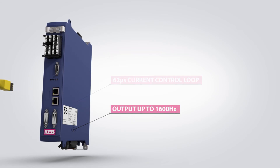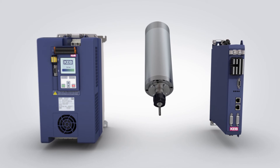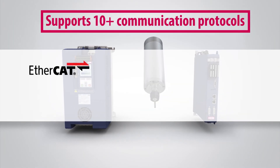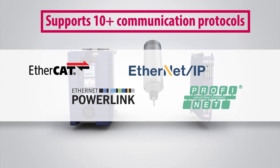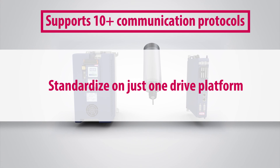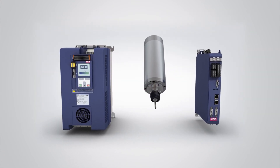When it comes to industrial communication options, KEB offers the most flexibility. Over 10 different protocols are supported including EtherCAT, PowerLink, Ethernet IP, and PROFINET. This allows a machine builder to standardize on just one drive platform, even though they might offer multiple control platforms. See for yourself why KEB is the spindle drive leader.